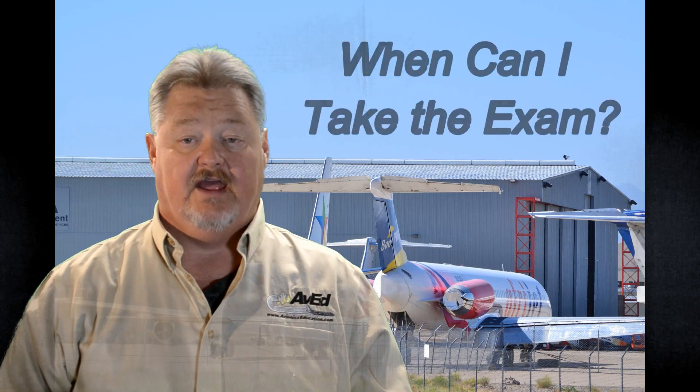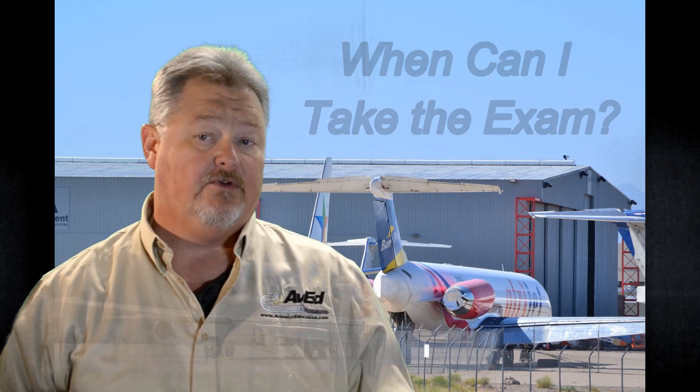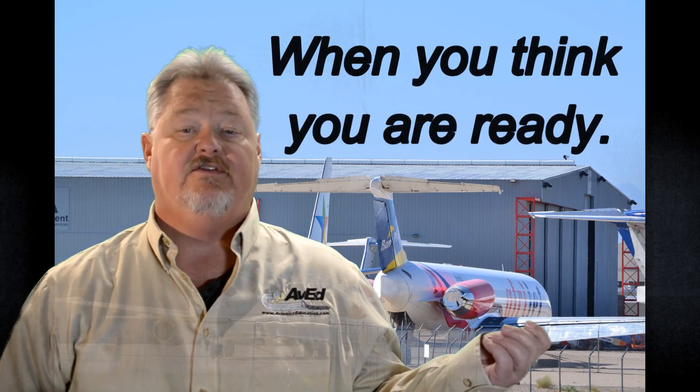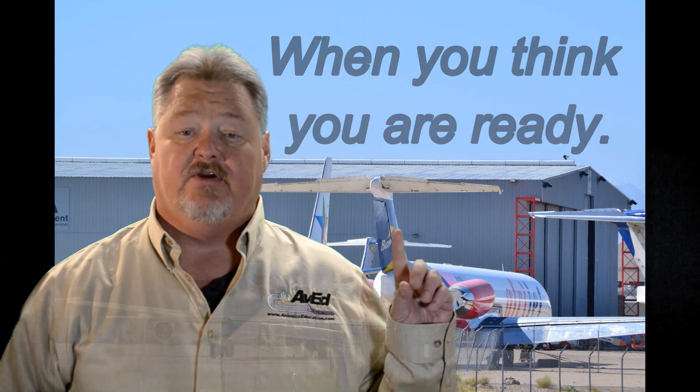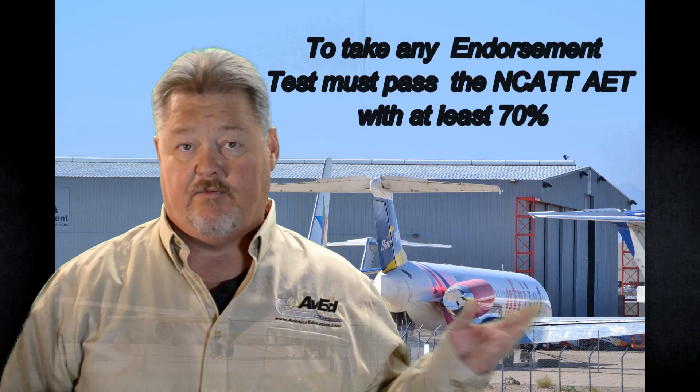One of the most common questions I get from students is: when do I take the test? The NCAT test has no testing prerequisites for the AET — you can sign up anytime you think you're ready. However, for the NCAT endorsement or add-on tests, you have to have a passing grade of 70% on the AET before you can take any of the endorsements — what we call add-on tests.